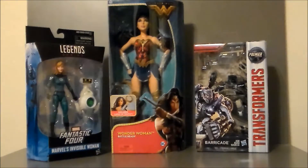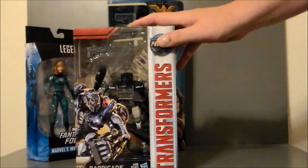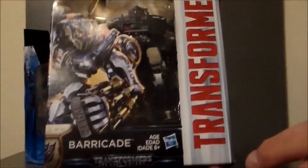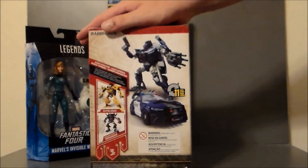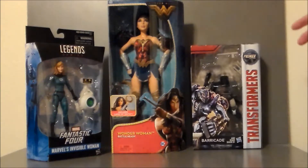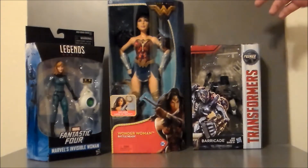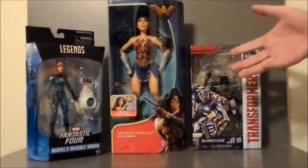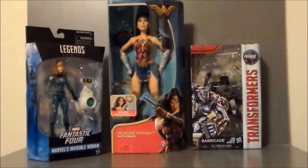Now one figure is just kind of a restock my local Walmart had and I've been wanting to pick up. It is Barricade from Transformers: The Last Knight. This was one I wanted to get along with Berserker, which turned out to be a big flaming piece of shit. I really wanted him because he was a brand new mold, so they've redone Barricade and I'm very interested — take a look at him. He's nice, big and bulky, so that's pretty cool.